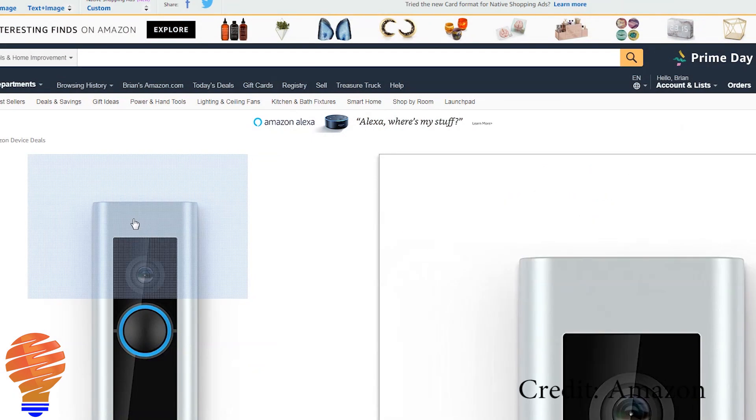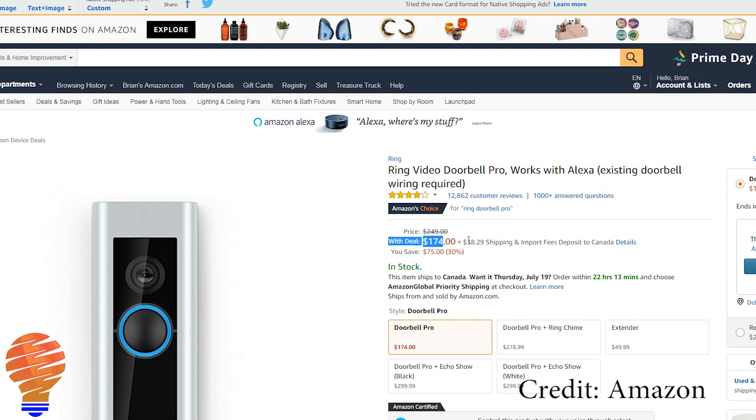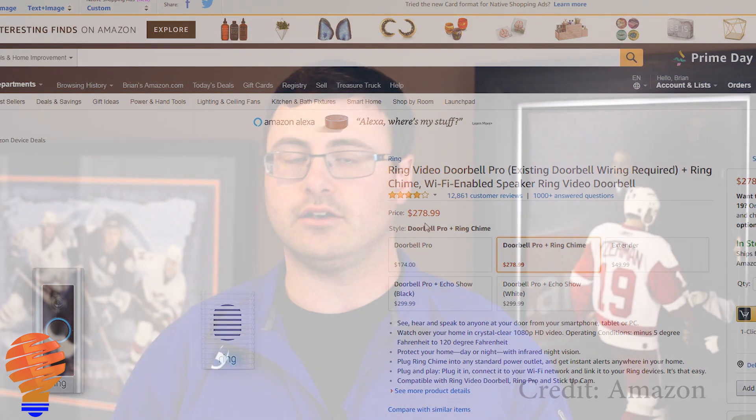Amazon previously purchased Ring, and those are very high quality doorbells. The Ring Doorbell Pro is available today — it went from about $250 to $174 US, which is quite a discount. The only thing I'll say is if you want to buy the Chime with it or any of the other bundles, those are not yet on sale.